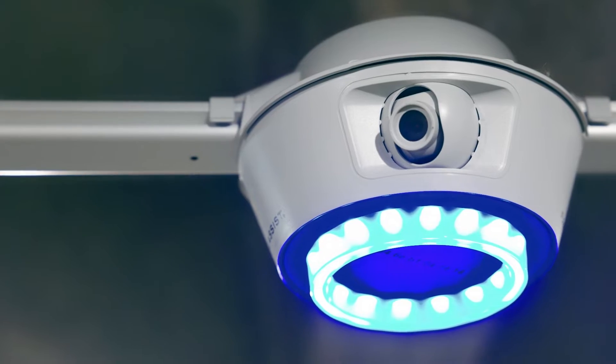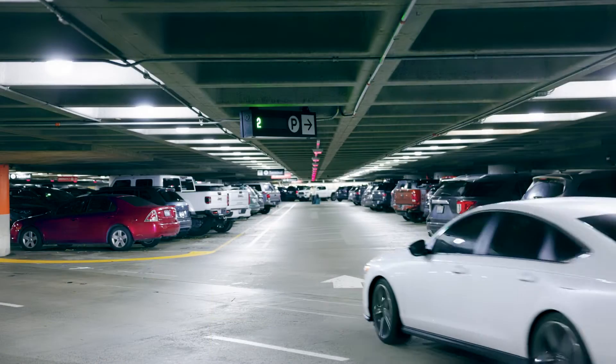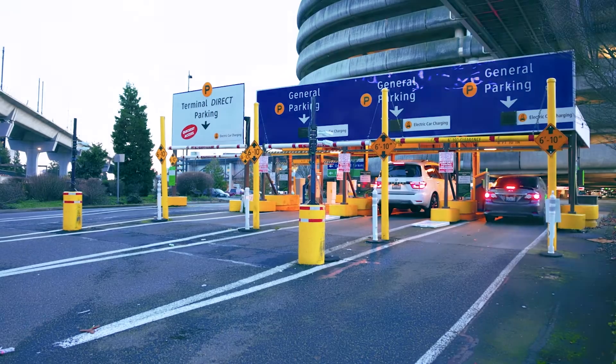It's a series of cameras, wayfinding signage, and lights to help airport passengers find a stall quickly and efficiently, and also to improve operational efficiency so that our operations staff are able to have a better understanding of what's happening in the facility at all times of day.